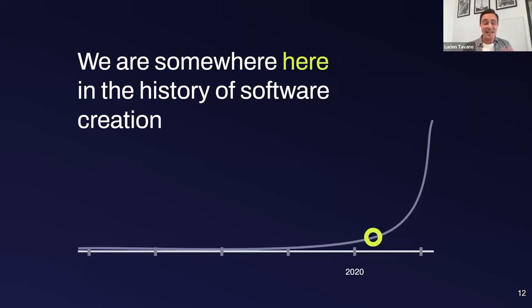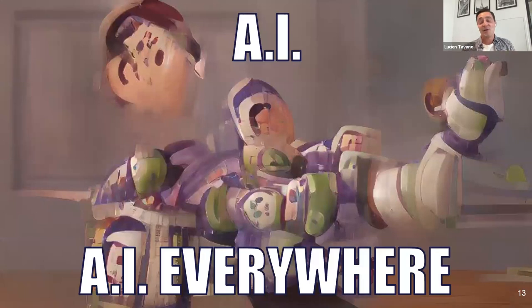As a result, we are somewhere in an area where the number of software solutions created in coming years is going to explode — for two reasons we just saw: one is more people having access to creating digital solutions, and second is obviously the faster time to market, thanks to no-code and AI. You've started to see and will see more and more AI everywhere.